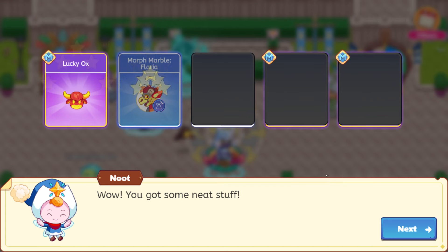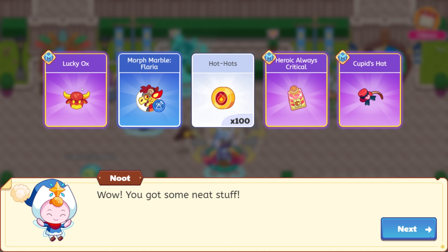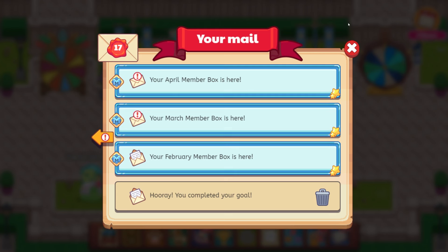Wow, you got some neat stuff. So we have Cupid's hat, lucky ox, morph marble flaria, 100 hot hots, heroic always criticals. That was a lot of neat stuff there. That is awesome, Newt. We also have the March member box here, which has an amazing sword. The bathtub — that's cool. Let's go ahead and open this up — this is from March.